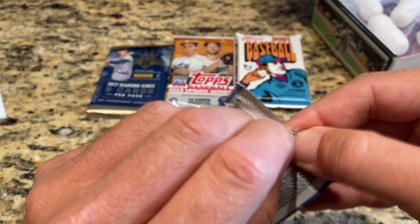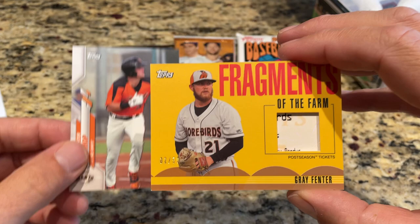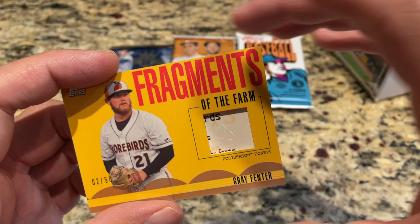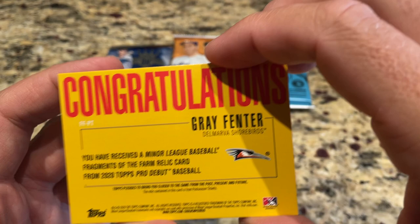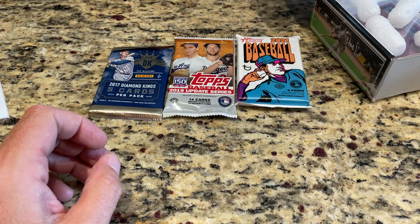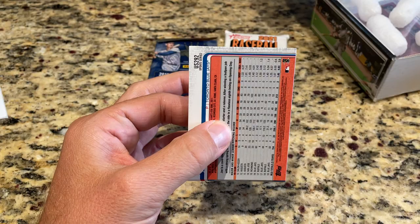Let's check out the Pro Debut — these are hobby packs, so maybe we'll get a hit. It'd be nice to find an autograph. We've got a relic — look at this! We have the hit from the box. It is a Fragments of the Farm card, and it's a Gray Fentner. We get a piece of a postseason ticket from the Delmarva Shorebirds. I'll have to look up Gray Fentner and see if he's any good — but it's a low number, two out of 50. Pro Debut has those fragments — sometimes it's banners from the stadium, sometimes a base or a postseason ticket.